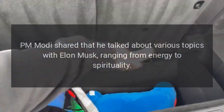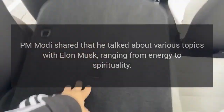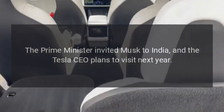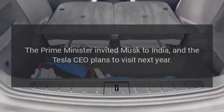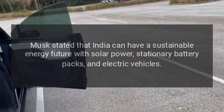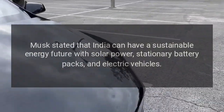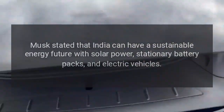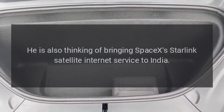PM Modi shared that he talked about various topics with Elon Musk, ranging from energy to spirituality. The Prime Minister invited Musk to India, and the Tesla CEO plans to visit next year. Modi believes Tesla could explore investments in India's electrified transportation and commercial space. Musk stated that India can have a sustainable energy future with solar power, stationary battery packs, and electric vehicles. He is also thinking of bringing SpaceX's Starlink satellite internet service to India.